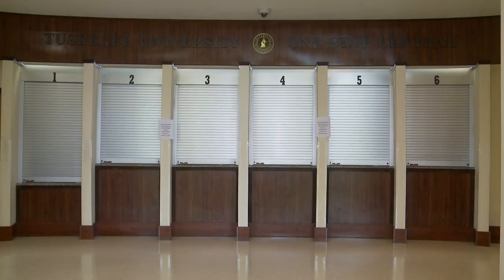Hello, I'm Barbara Chisholm. I serve as the bursar at Tuskegee University. I am responsible for student accounts, the cashiers, and loan collections. I am also responsible for TU One Stop Central.